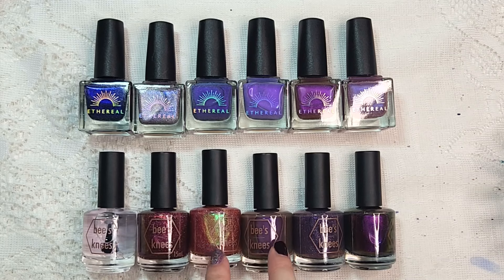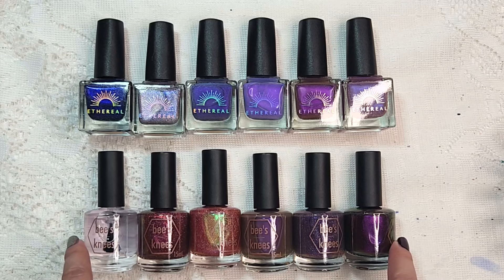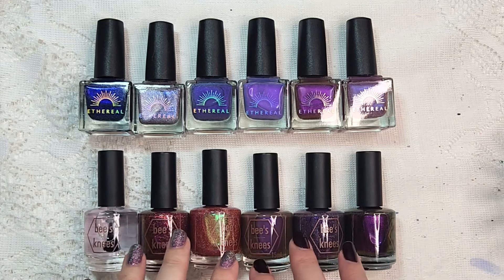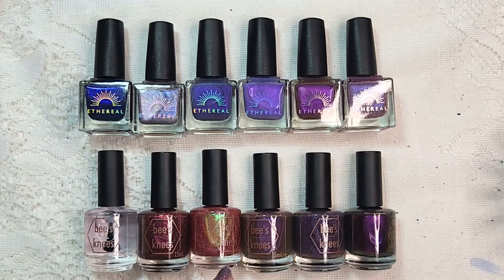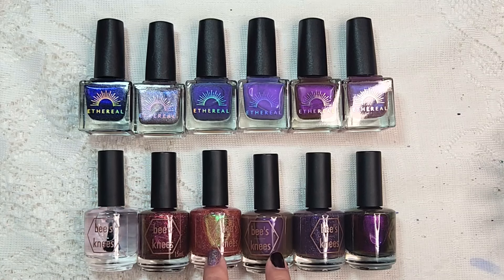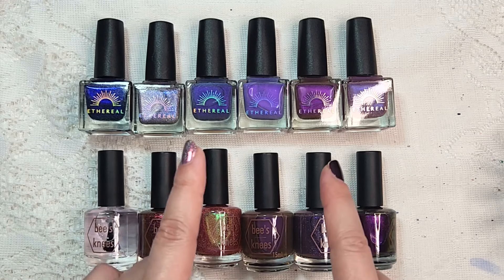Look at my Bee's Knees Lacquer haul. I don't know if you guys can tell just from looking, but I duped myself. I can't believe I did that, but you're gonna see some polishes from my previous haul from Bee's Knees Lacquer that I filmed and posted a couple of weeks ago — that was from their latest collection that came out in June. This one was sitting here in my stack unopened, and I duped myself on at least two polishes.